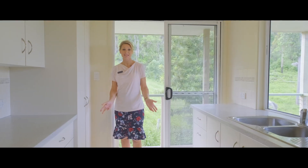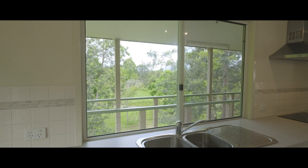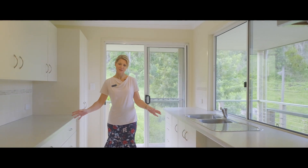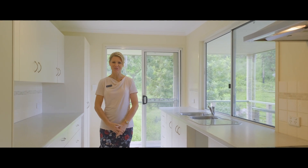The views from this kitchen are absolutely mesmerising. There's loads of storage space including pot drawers, wide bench space, beautiful breezes and lots of light.